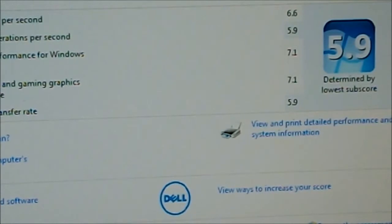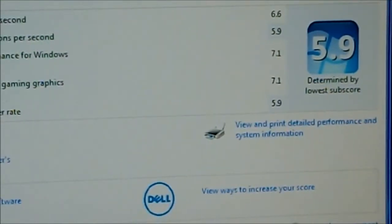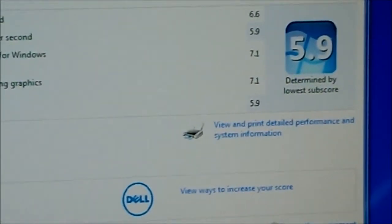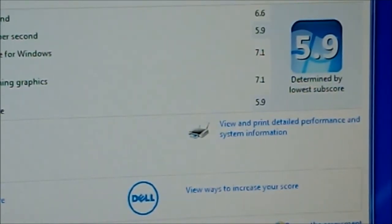Here are the Windows 7 benchmark scores. The Core 2 Duo E8400 gets a 6.6. Memory is at 5.9. That Radeon 6670 scores a 7.1 for both graphics scores and gaming graphics. And then the hybrid drive they have at a 5.9. I don't know if that type of drive is capable of scoring a higher score, and I really don't know how Microsoft bases their scores.